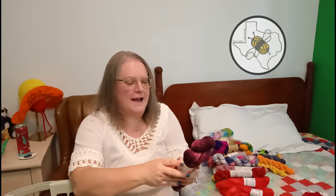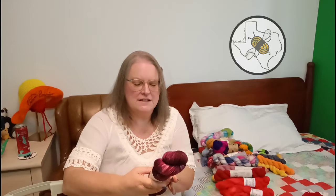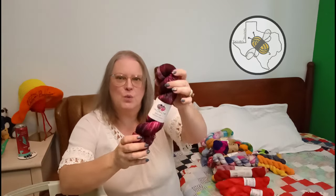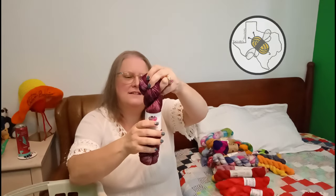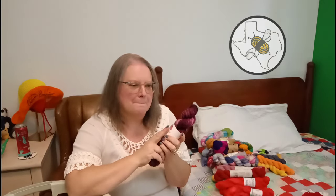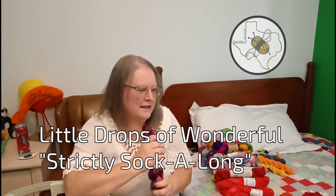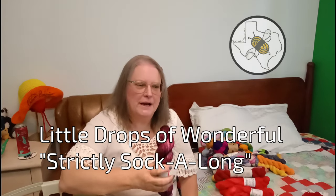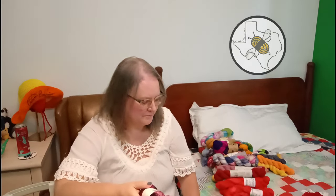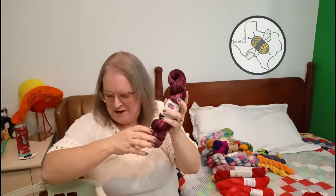This is Dinah's Home of Crafts fingering weight - Moulin Rouge - 75% superwash merino, 25% nylon. I actually won this online - it's a British yarn. I won it from one of my chats with Allie for her channel, I think, but my brain isn't quite there this morning. But I won this.